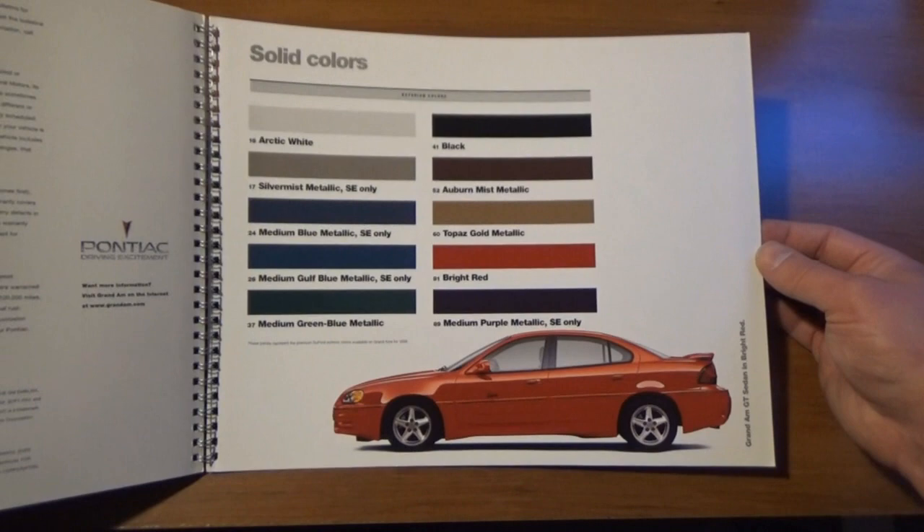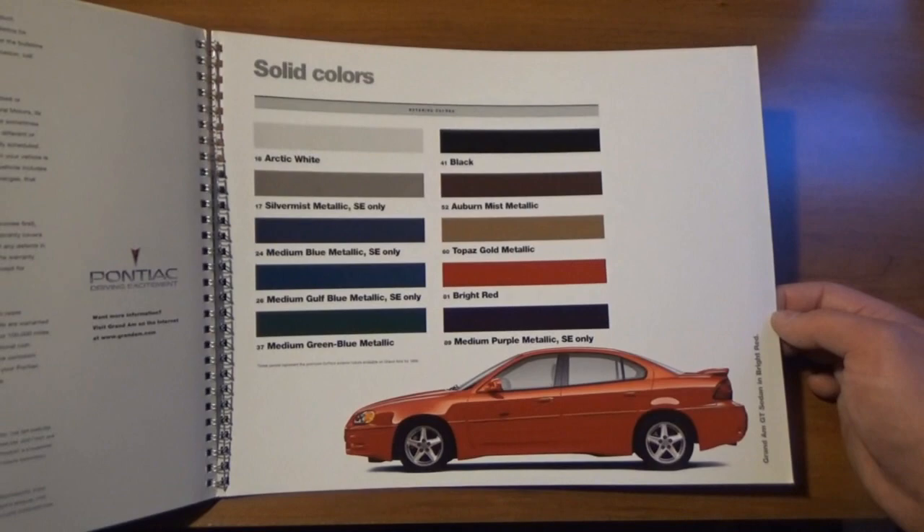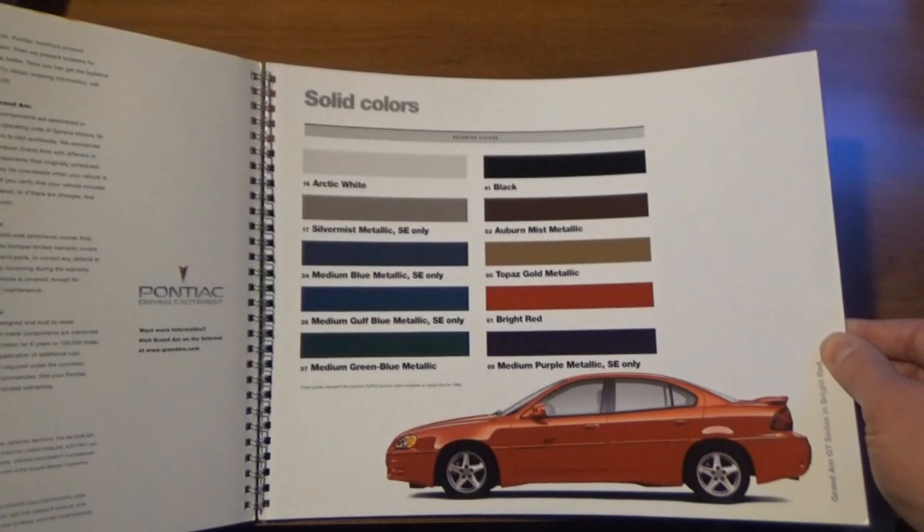It's weird that Silver Mist was only an SE option because in 2000, my aunt's first Grand Am GT was in this color — so they had just switched it over to a GT also. So there we go — that's the first brochure of the last generation Grand Am.